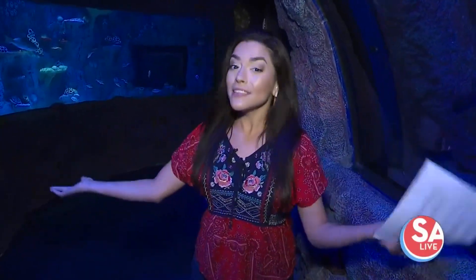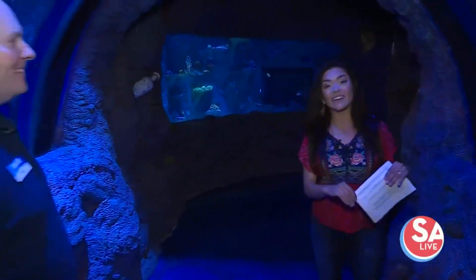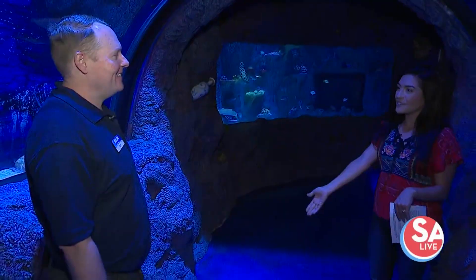We are exactly under the sea, and if you don't want to get in a shark cage, this is the next best thing. I have Nick Ireland, the curator here at Sea Life San Antonio, and we're getting a sneak peek today.